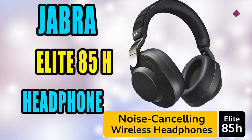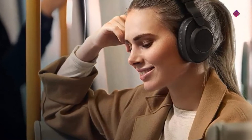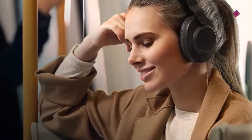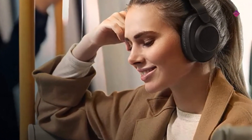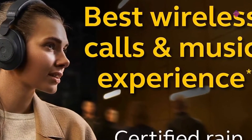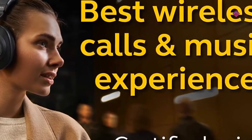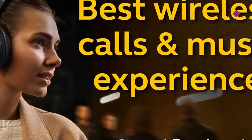At number 2 is the Jabra Elite 85H. These wireless headphones are engineered for the best wireless calls and music experience with smart sound. Smart active noise cancellation responds to the environment, switching on when it detects background noise. The revolutionary smart sound audio technology analyzes your sound environment and automatically applies your personalized audio to give you the sound you need, when you need it.